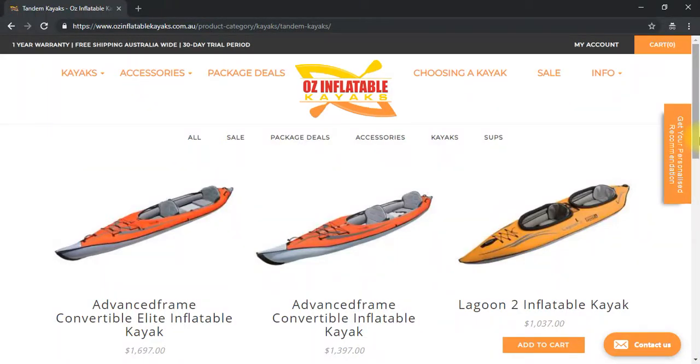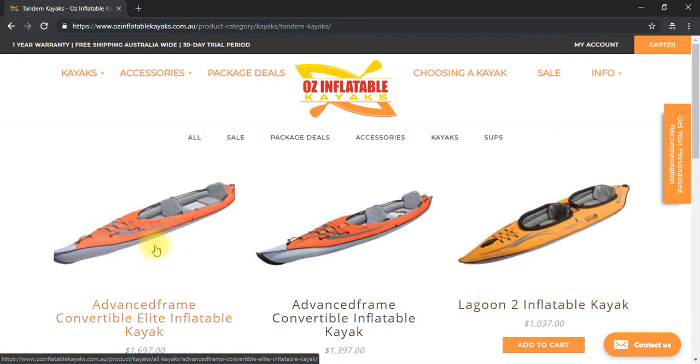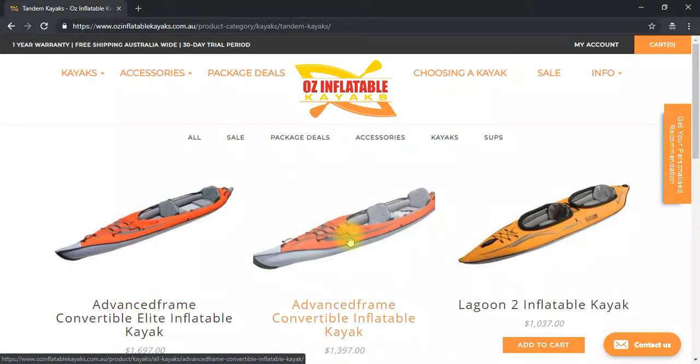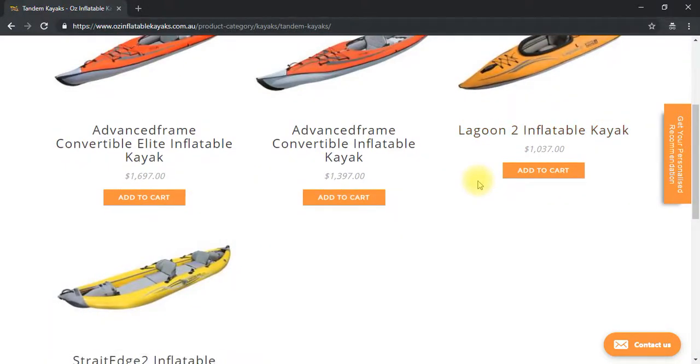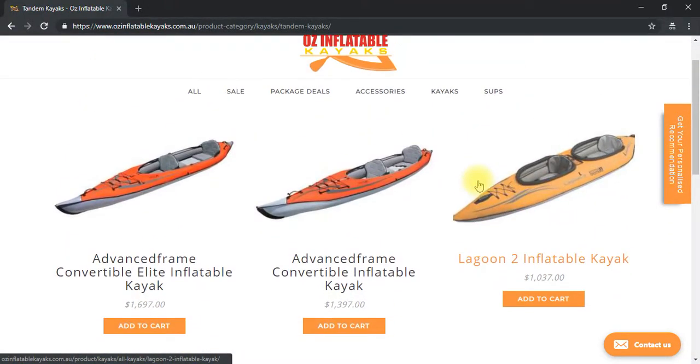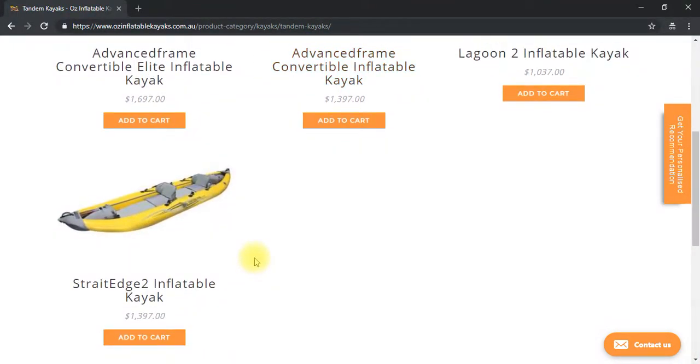Hi Jamie, this is Emily at AusInflatable Kayaks. Looking at our tandem kayaks, the three that are possible for you are the Advanced Frame Convertible Elite, the Advanced Frame Convertible, and the Straight Edge Two. The Lagoon Two is not going to be long enough in the legs for a 185 centimeter person. There's no right or wrong between these three — there's always just pros and cons.